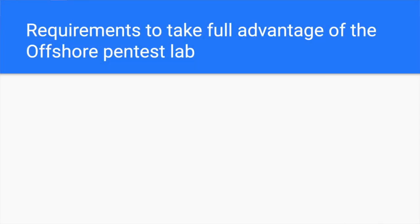To be able to take the maximum value from this realistic penetration testing lab, in my experience, these are the requirements that you need in order to succeed in the Offshore lab. It will allow you to totally benefit from the lab instead of banging your head with concepts you could have easily learned elsewhere, for free.